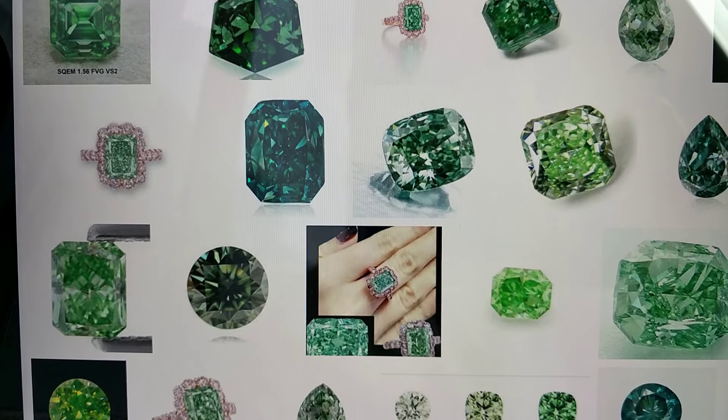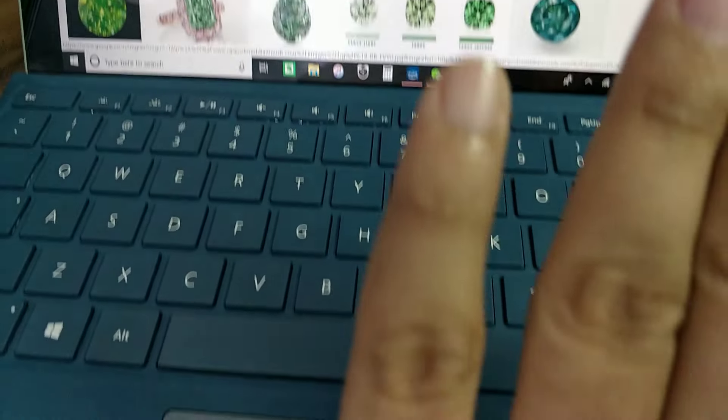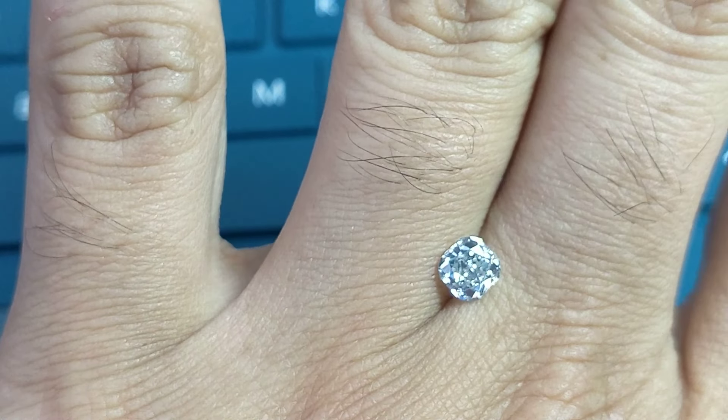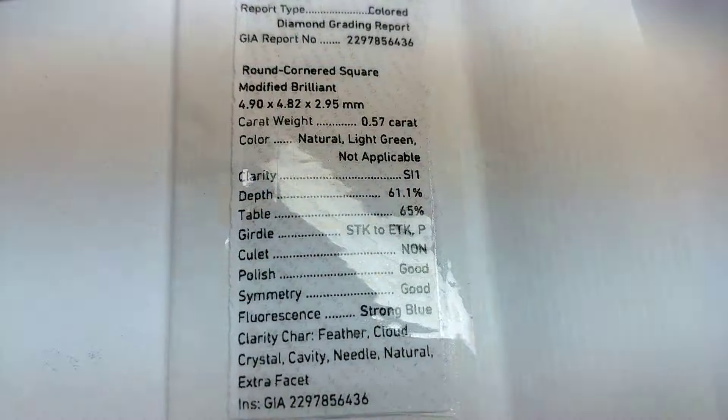If you are buying a green diamond or making a diamond ring of green color, then you should know this video is of great information for you. I have this diamond which is natural fancy green, certified by GIA.